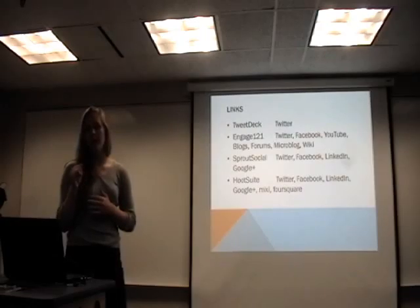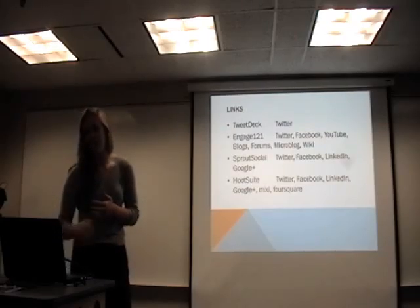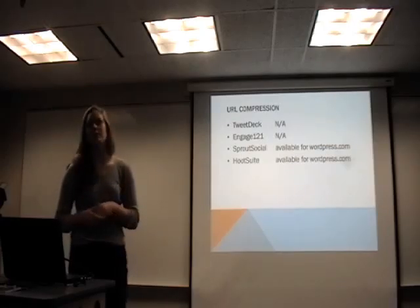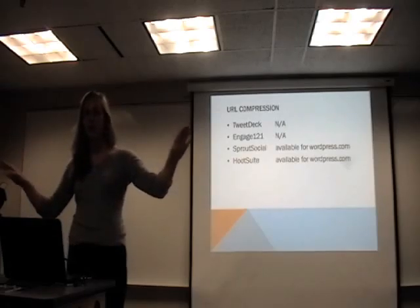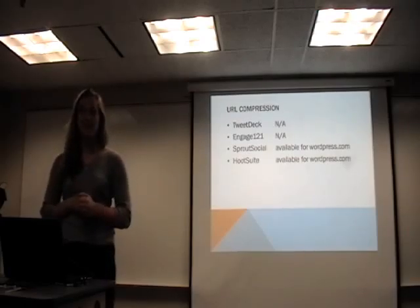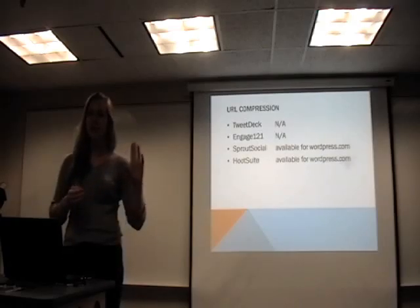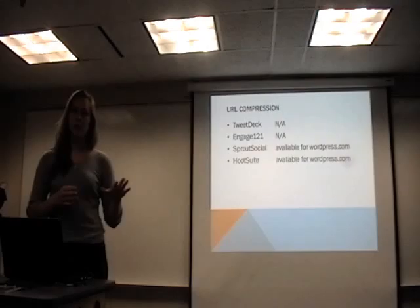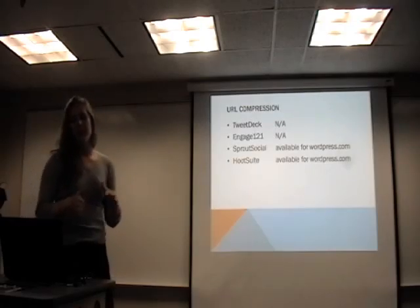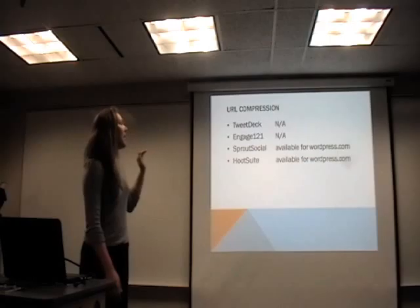Engage 121, Sprout Social, and Hootsuite all met the links criteria we wanted to fulfill. They also include URL compression — since tweets have a 140-character limit, having a long URL takes up too many characters, so we needed sites that would compress them. Sprout Social and Hootsuite will both compress URLs as well as link back to our WordPress website. TweetDeck and Engage 121 do not link back, while Sprout Social and Hootsuite do.